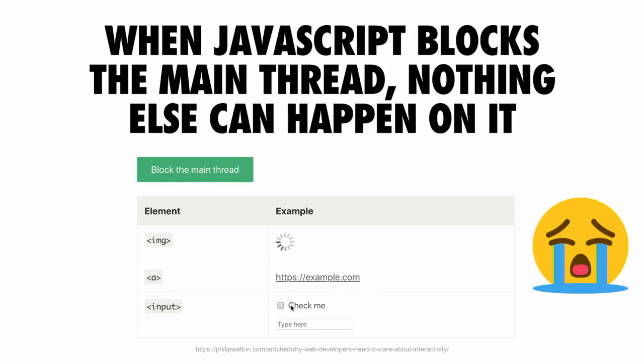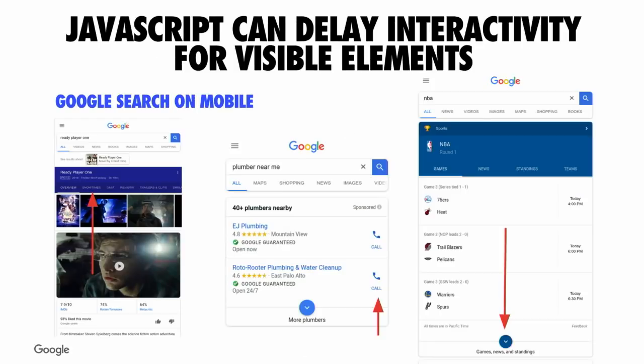We want to start moving away from doing those types of things. This idea of JavaScript impacting interactivity is something we're seeing across lots of different types of sites. Too much JavaScript in general can actually delay interactivity for visible elements, and this is a problem for many sites, including Google. We run into this in sites like Google Search, where if we're shipping too much JavaScript down, there could be some delay before something actually happens and the user may end up feeling frustrated.